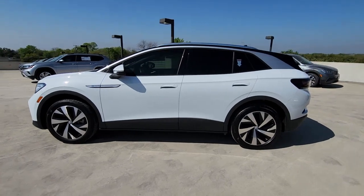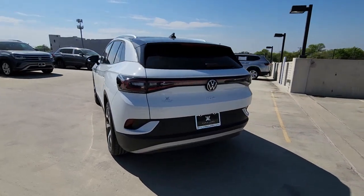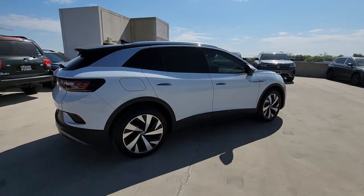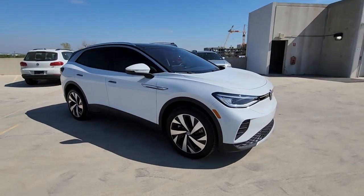Go home happy with the 2021 Volkswagen ID.4. This vehicle is an outstanding buy with fewer than 10,000 miles on the odometer. Drive boldly into the future in this stylish all-electric ID.4.